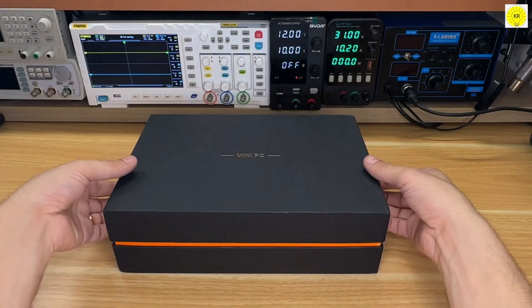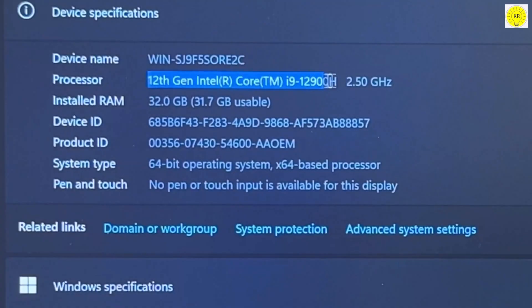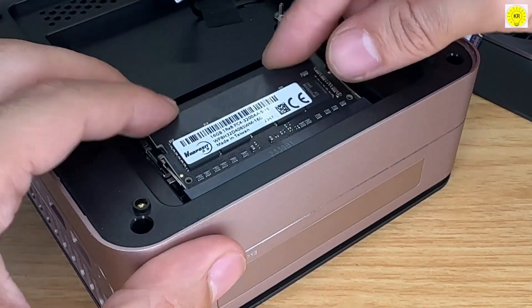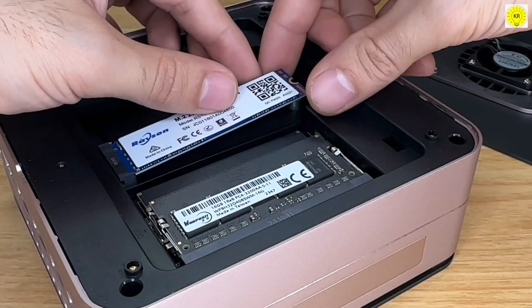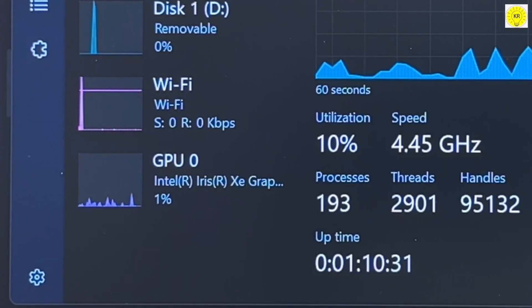Now let's take a look at the AceMagic F1A, a true powerhouse in the mini-PC lineup. It's equipped with an Intel Core i9-12900H processor featuring 14 cores and up to 5.0GHz speed, paired with a massive 32GB DDR4 RAM and a 1TB PCIe 4.0 SSD for lightning-fast storage. This device is perfect for advanced gaming, video editing, multitasking, and running demanding applications. Its Intel Iris Xe graphics deliver sharp visuals for both creative work and casual gaming.